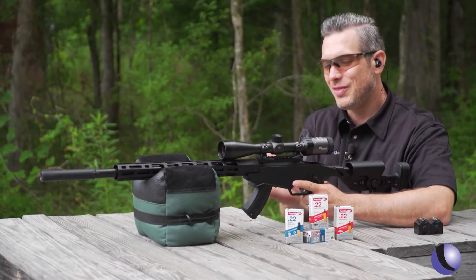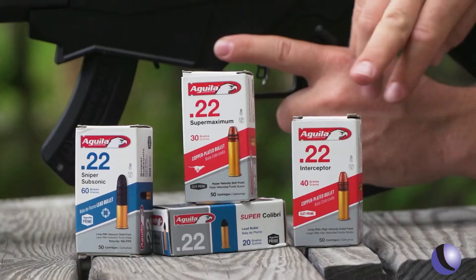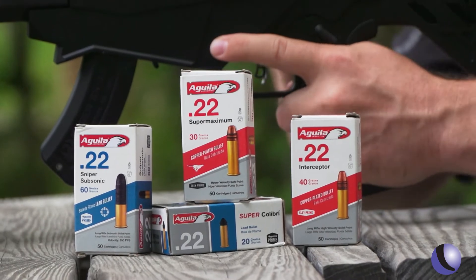Nothing more fun than .22s with a suppressor. Right now, we're shooting the fast 40 grain round. Listen to this.